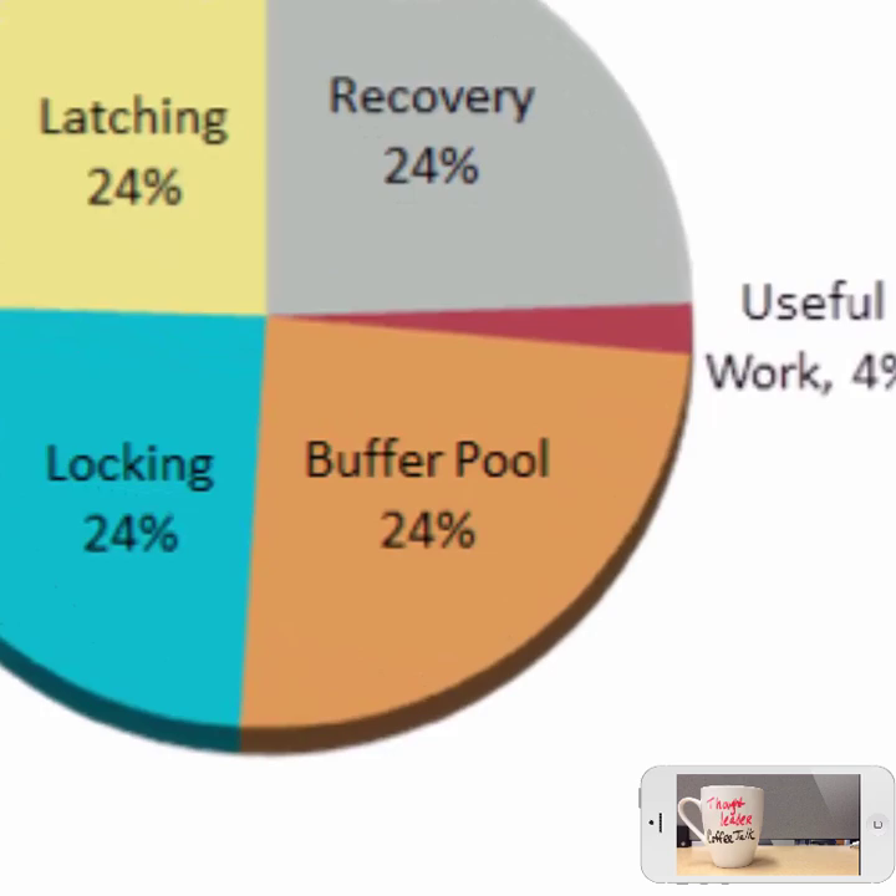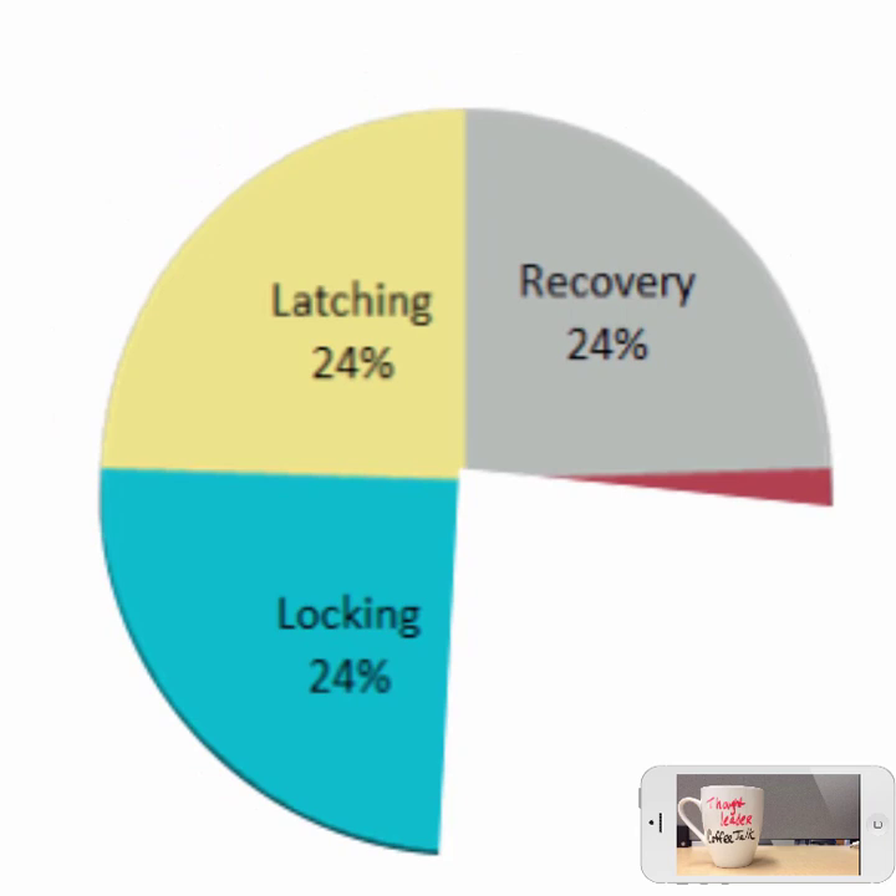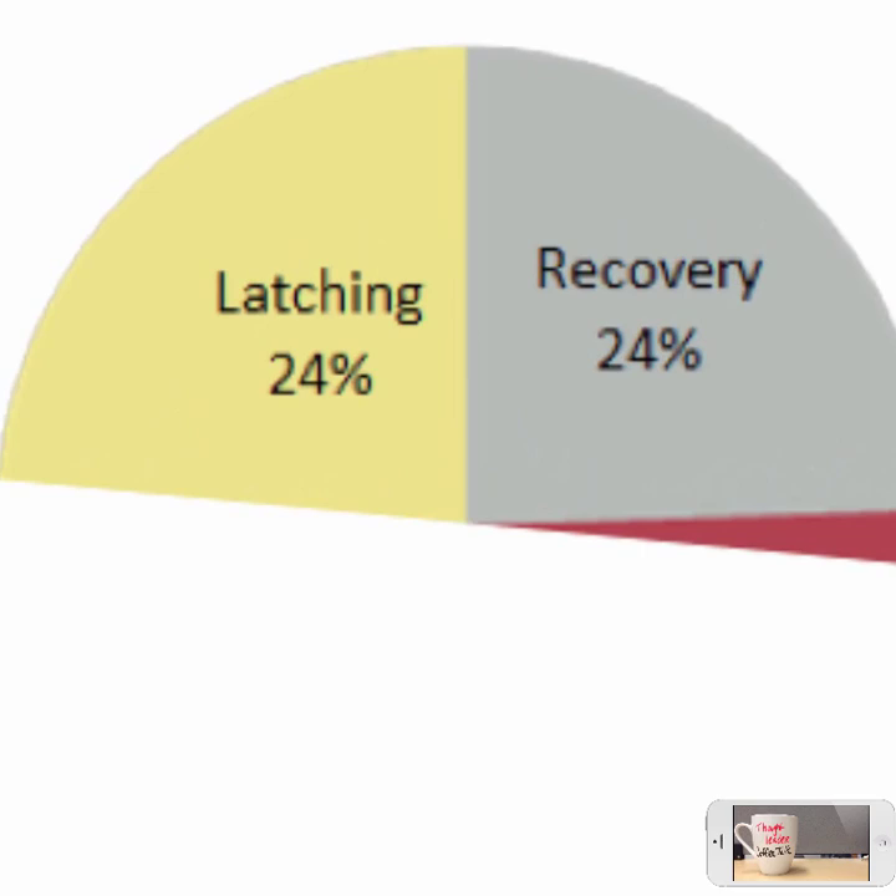The first one: you've got to get rid of the buffer pool — any main memory database system will do that. Any disk-based database system is going to lose. Now let's turn to latches. A DBMS has lots of shared data structures and they're just insidiously everywhere. Run single-threaded code, and that's exactly what VoltDB does — it is not multi-threaded.